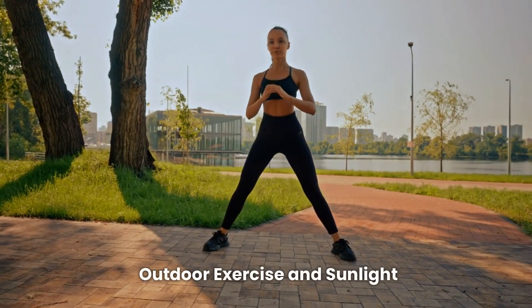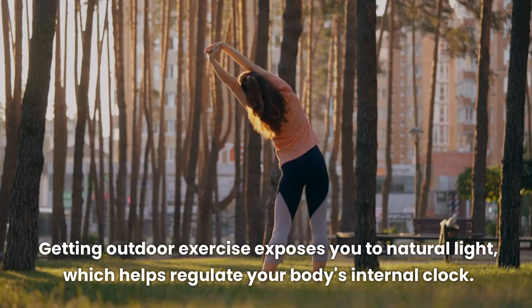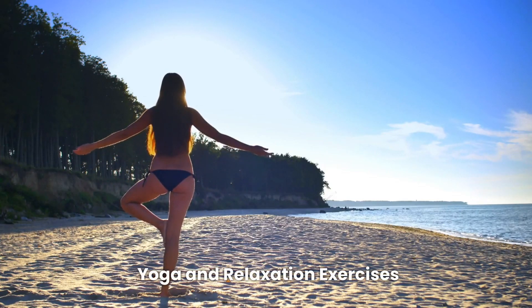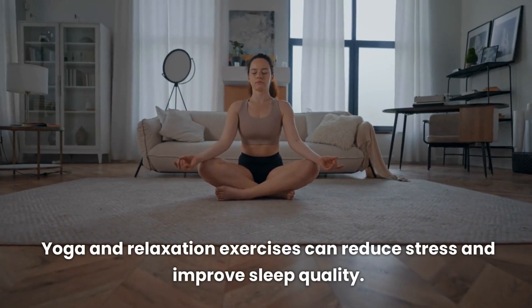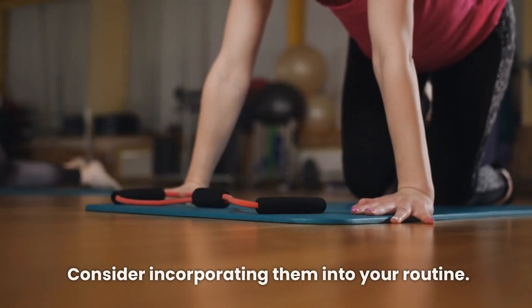Getting outdoor exercise exposes you to natural light, which helps regulate your body's internal clock. Yoga and relaxation exercises can also reduce stress and improve sleep quality. Consider incorporating them into your routine.